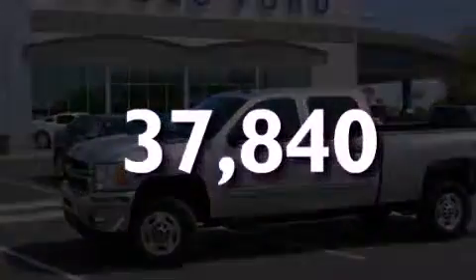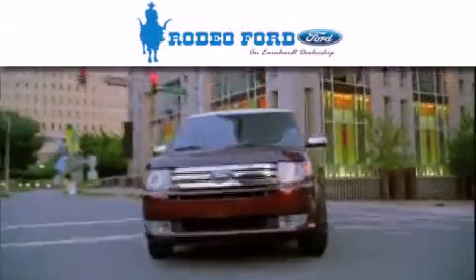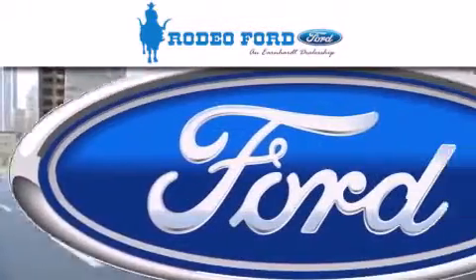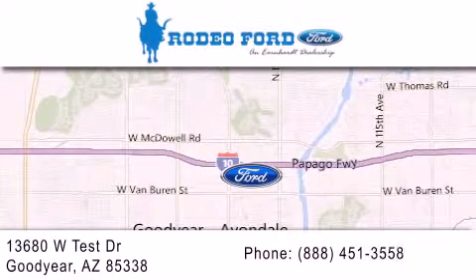Please call us today for more information on this great vehicle. Rodeo Ford is dedicated to doing everything possible to ensure that the experience you have selecting your next vehicle is as pleasant as possible. We are located at 13680 West Test Drive in Goodyear.